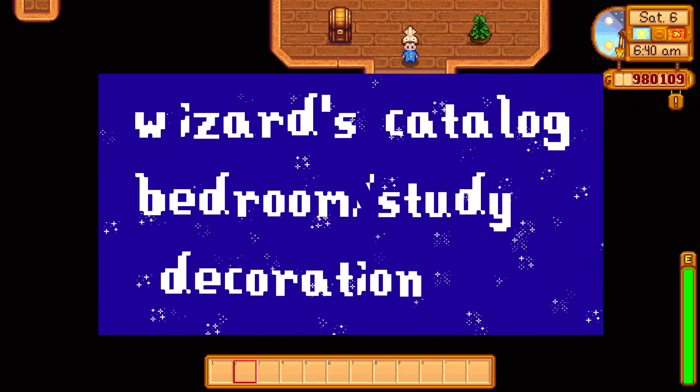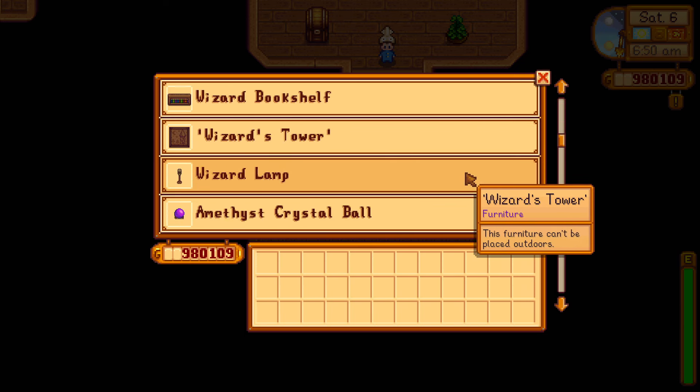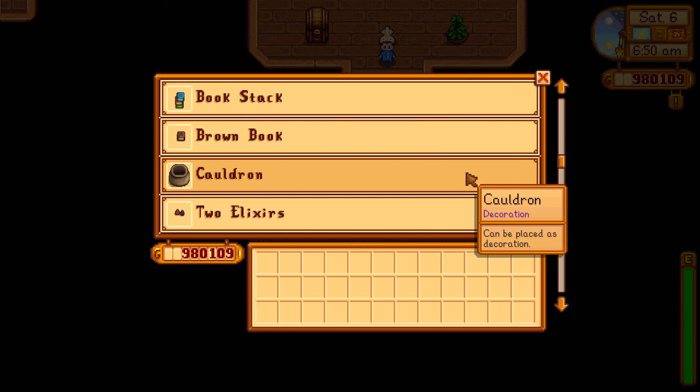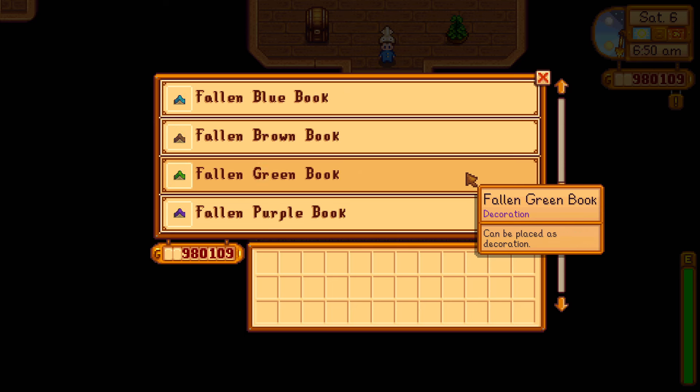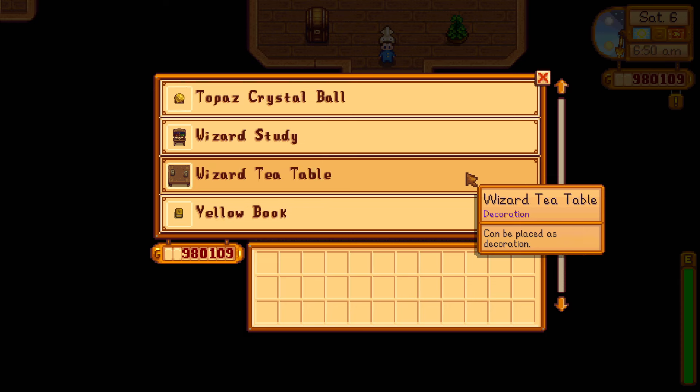Hello and welcome to my first decoration of the Stardew Valley 1.6 update. I wanted to leave all my decorating until I had 100% perfected my new farm. Now that I've done that, we can get into decorating.